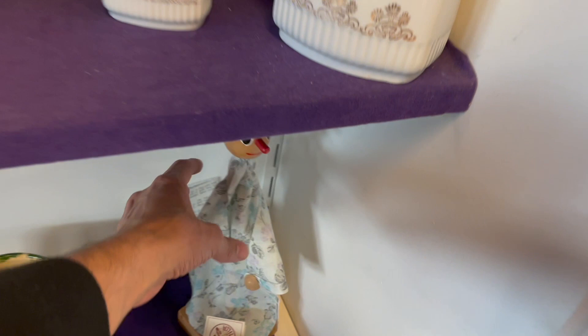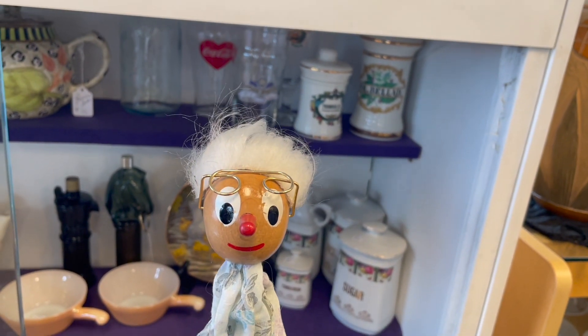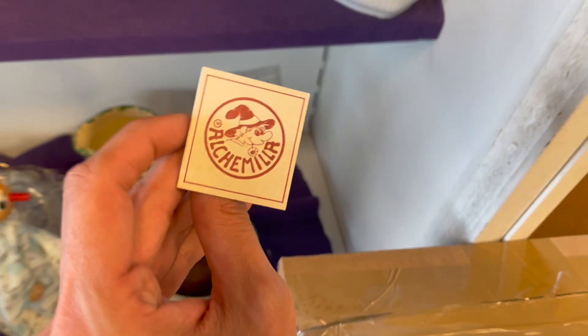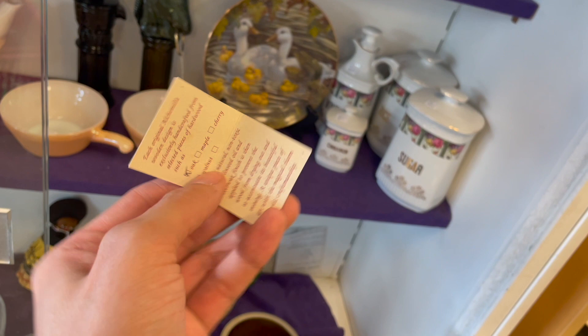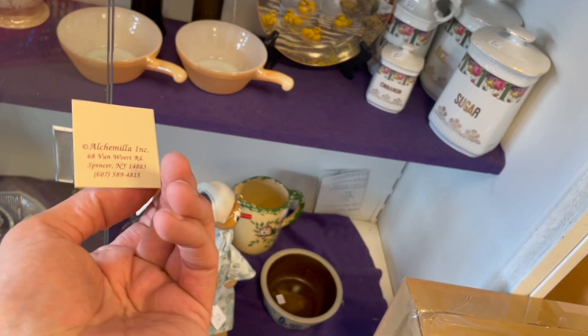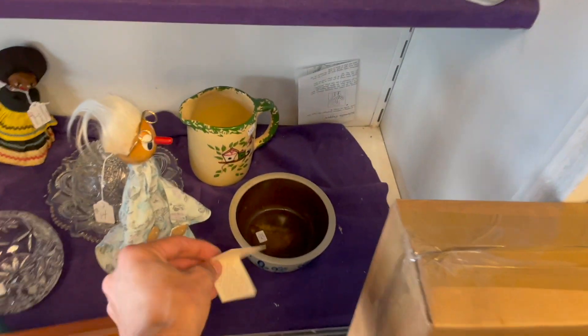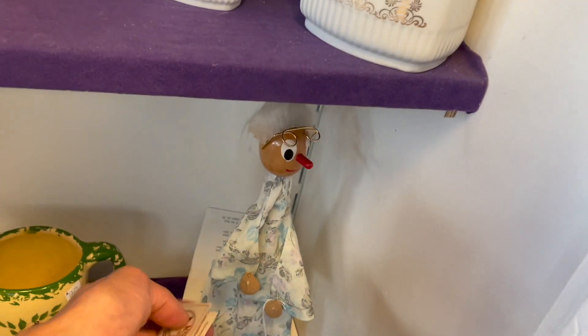Oh, look at this clown - that one's different. Is that our name? Elchmilla. I'll almost look that up - Elchmilla. Can't find anything on this, so that goes back. It's still nice if you want it for yourself.